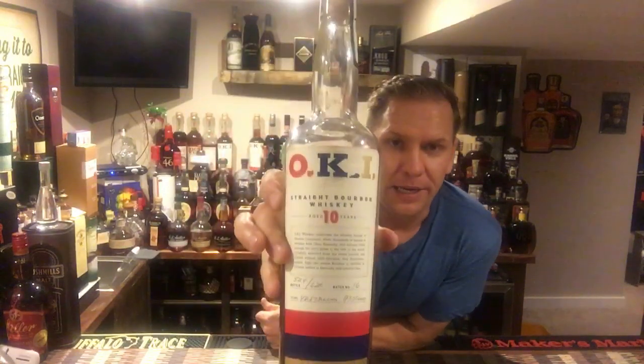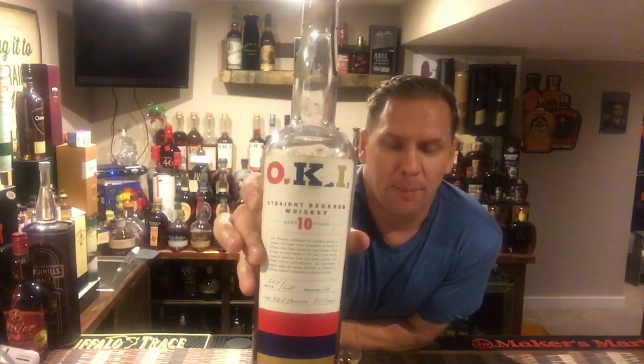Would I personally pay $150, $175, $200 for this? No, I would not. That's not a knock against the product at all — I think it's an outstanding product. If you ever, for some reason, were able to stumble across this in a liquor store at MSRP, certainly snatch it up. As for a score, I will give OKI 10 Year Reserve a solid 6.8.